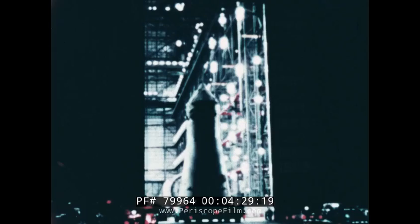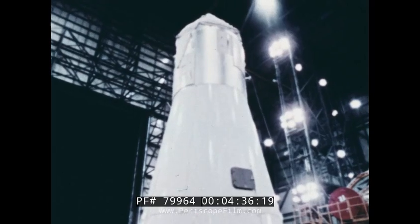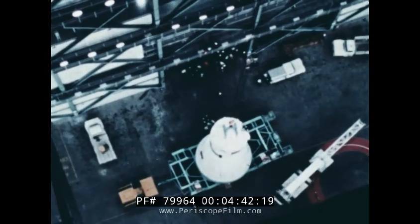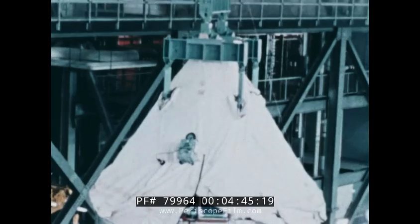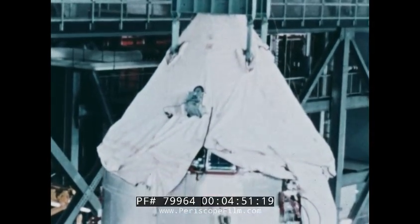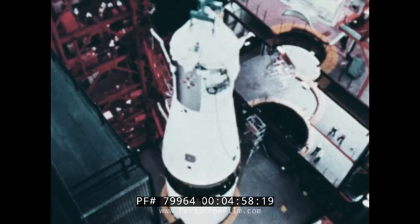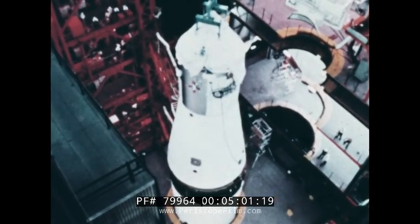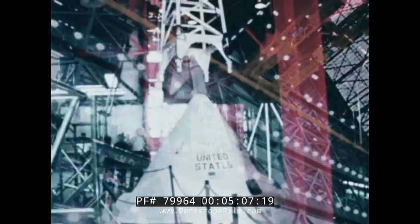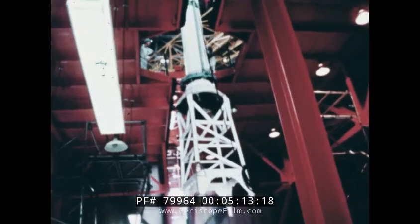After the combined spacecraft has passed literally thousands of tests and inspections, it is taken to the Vehicle Assembly Building to be mated with its waiting launch vehicle, the Saturn V. One final unit is added to the lunar rocket: the launch escape system. Its purpose is to pull the command module free of the Saturn in case of emergency during countdown or early flight.